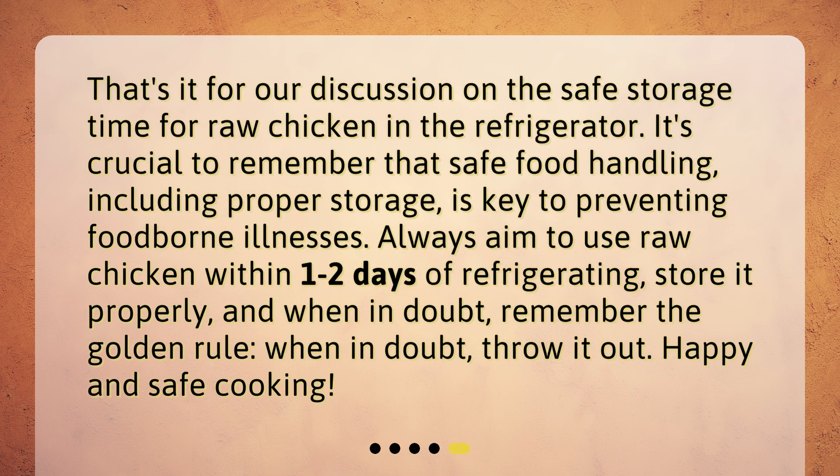That's it for our discussion on the safe storage time for raw chicken in the refrigerator. It's crucial to remember that safe food handling, including proper storage, is key to preventing foodborne illnesses. Always aim to use raw chicken within one to two days of refrigerating, store it properly, and when in doubt, remember the golden rule: when in doubt, throw it out. Happy and safe cooking!